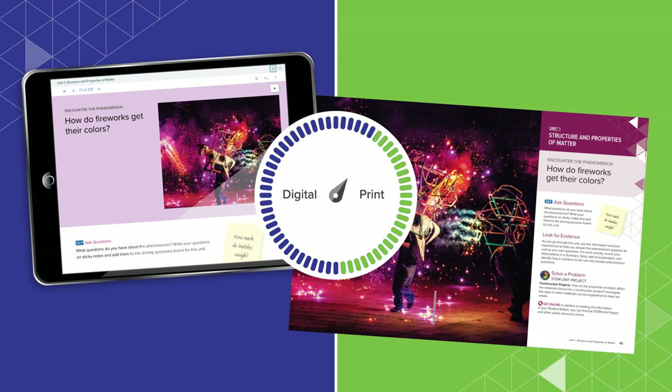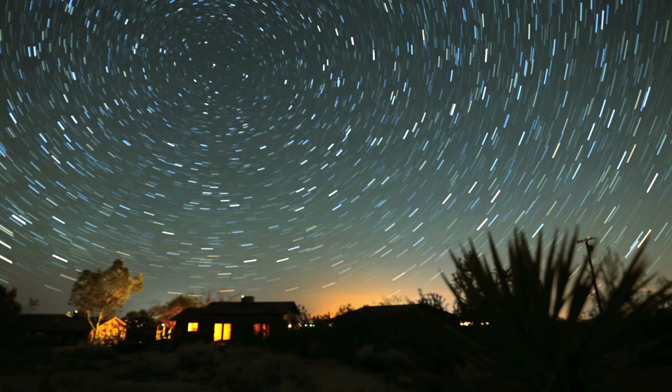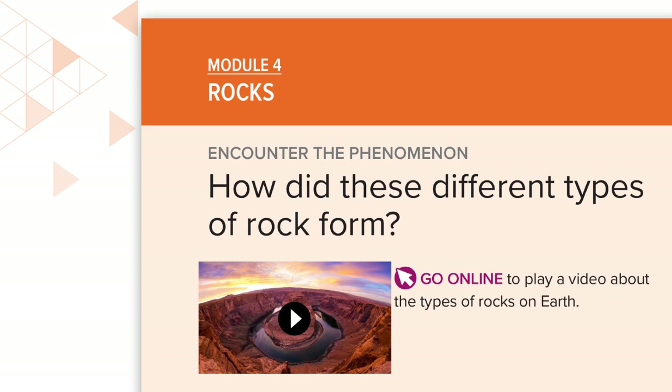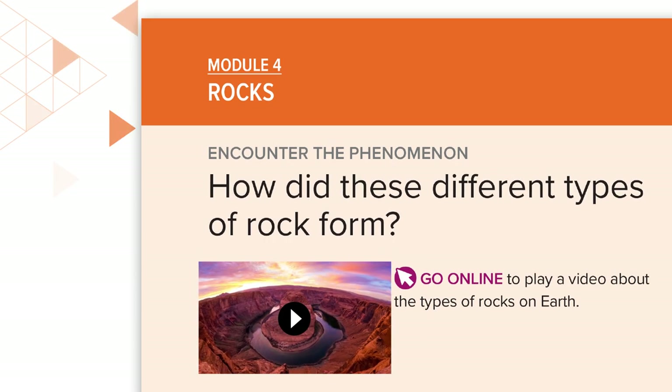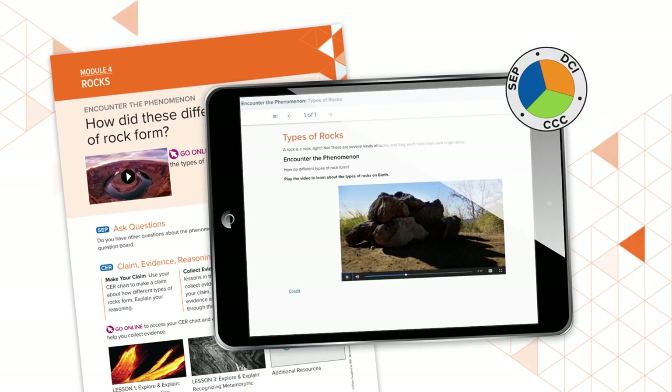Each pathway is adjustable based on the preferred combination of online and offline learning. Phenomena are the cornerstone of each high school program, both from a unit and module level. Phenomena-based learning encourages students to explore their natural world and investigate key science and engineering concepts through a three-dimensional learning experience.